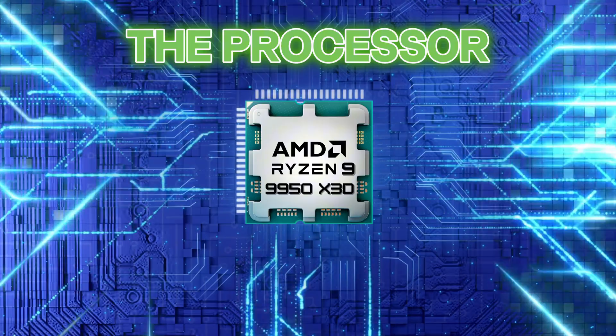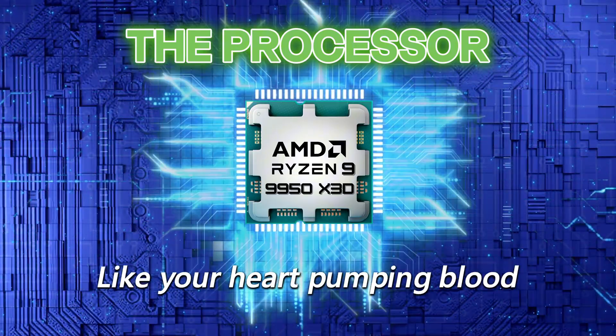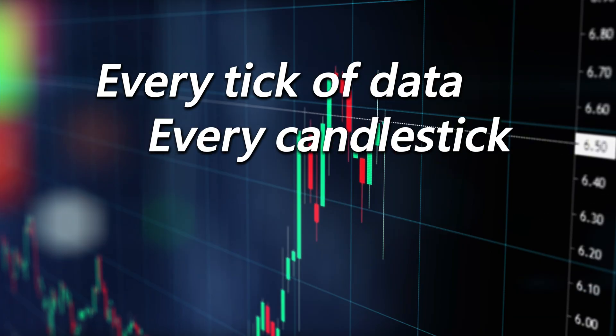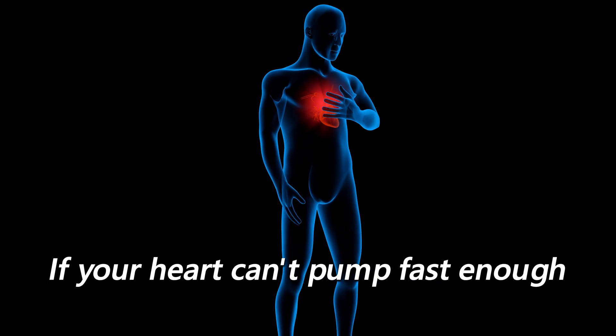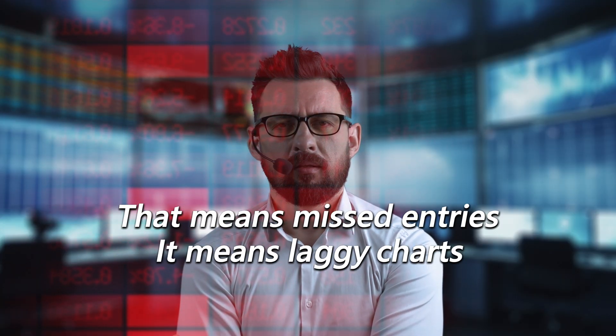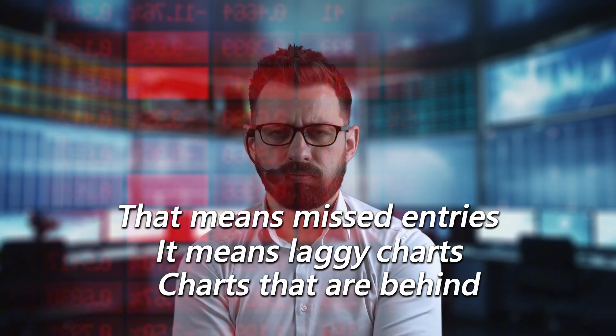First up, the processor. Think of it like your heart pumping blood. Every tick of data, every candlestick, every bar, every calculation — it all flows through that CPU. And if your heart can't pump fast enough, the whole body suffers. And in trading, that means missed entries, laggy charts that are behind, and lost profits.